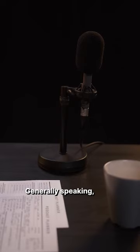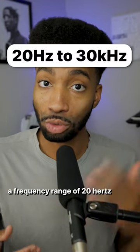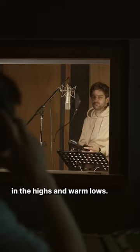Number two is extended bandwidth. Generally speaking, most microphones can only pick up a frequency range of 20 hertz to 20 kilohertz. This mic actually captures a frequency range of 20 hertz up to 30 kilohertz — it picks up every element of your voice clearly, with extreme detail in the highs and warm lows.